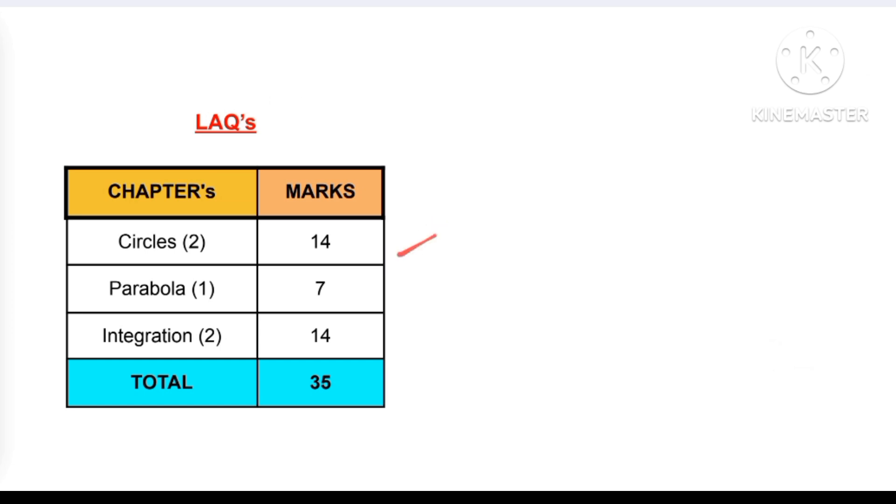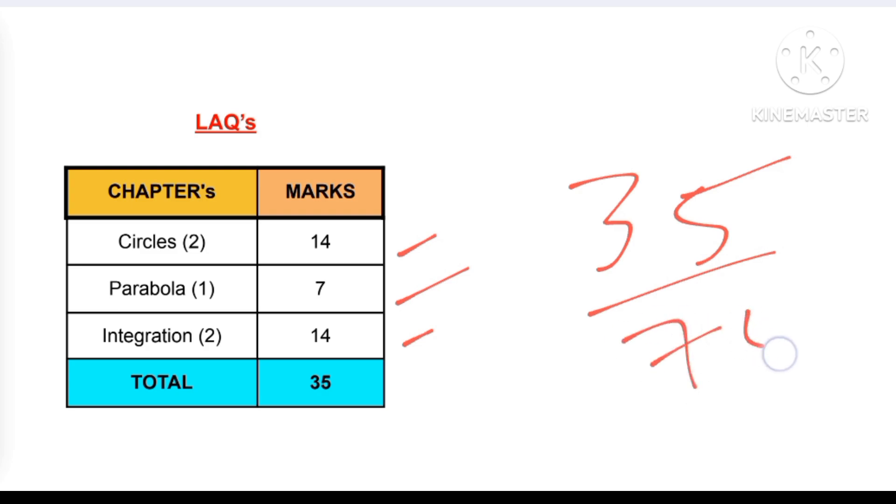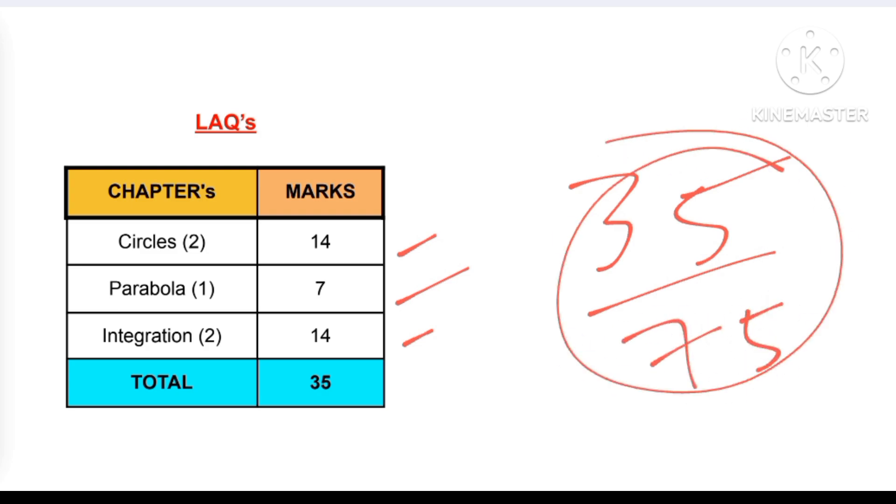Parabola has one LAQ in the examination which will fetch you seven marks. Integration — only indefinite integration — will fetch you 14 marks, which has two LAQs in it. So the total is 35 marks out of 75. It is very easy to get past in the examination, but we are trying to score 75 out of 75.